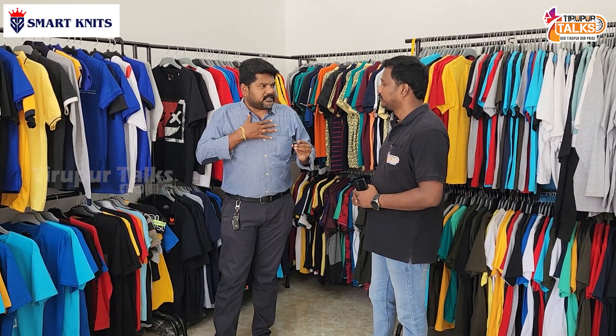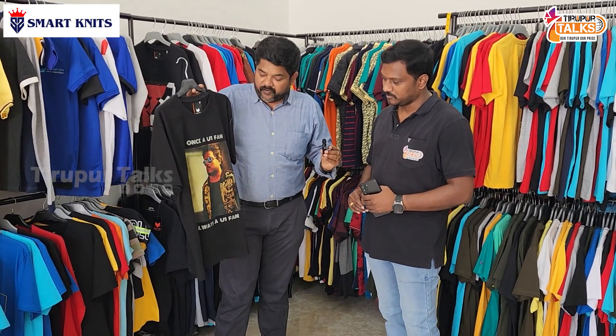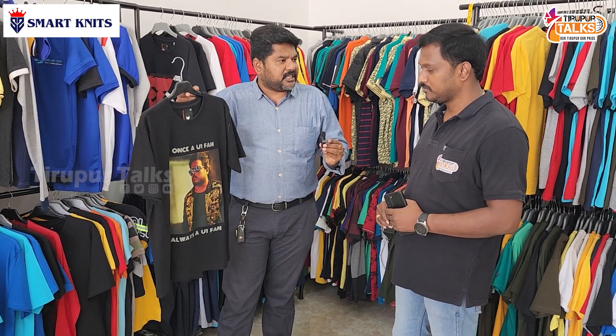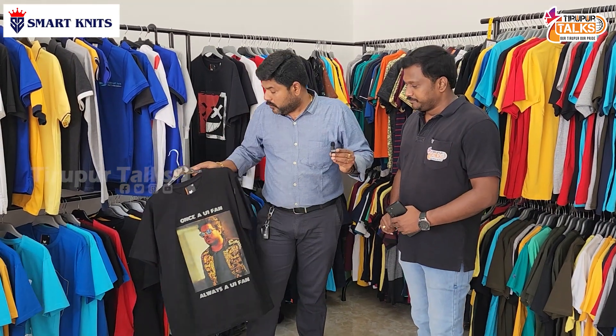For a basic round-neck T-shirt, just 300 rupees for a single piece. If you look at a basic plain T-shirt in the normal market, with a photo print, we offer it at 299 MRP.